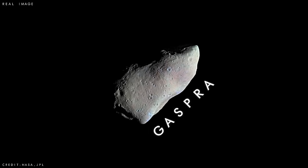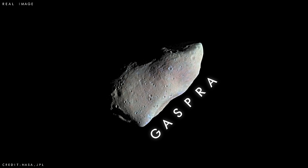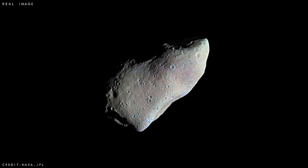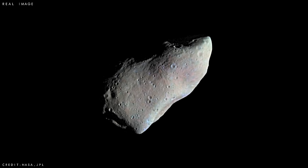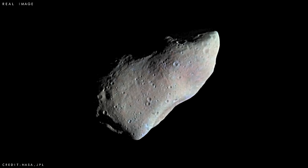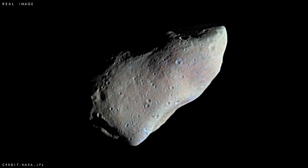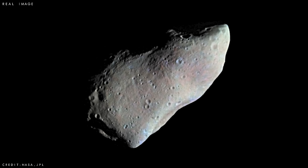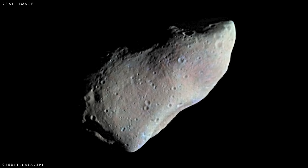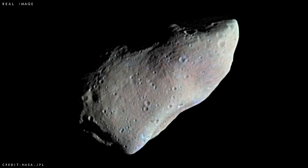Named Gaspra, this asteroid is roughly 11 miles (18 kilometres) long, and is a heavily pockmarked object that may have a relatively recent origin. The sun's light, shining from the right-hand side of the image, is clearly illuminating the asteroid's surface features, causing dark shadows to cast across its scarred, cratered landscape. There seems to be a lack of larger craters, and scientists think this could indicate that Gaspra was once part of a much larger body broken up during a catastrophic collision event.